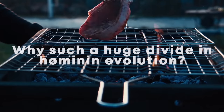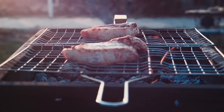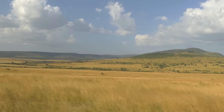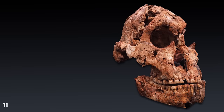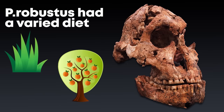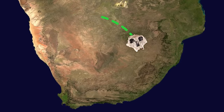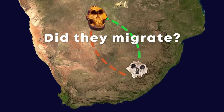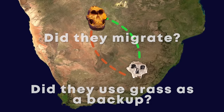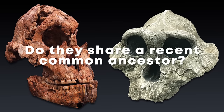Why such a stark divide in hominin evolution — our branch focusing on an increasingly calorie-rich diet and the other on resources really low in calories? To complicate matters further, stable isotope results from Robustus in South Africa show a much more varied diet, split between C4 and C3 resources. They still consumed far more grasses than other hominins, but complemented it with significant amounts of fruit. Their diet varied seasonally and annually. Did they regularly migrate between forests and savannah? Did they fall back on low-calorie grasses when times were tough? And why such variation in diet between Boisei and Robustus?